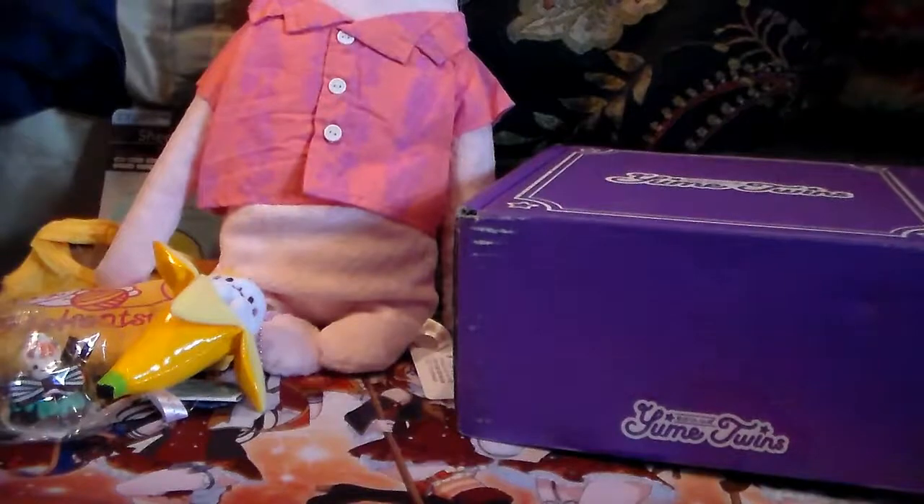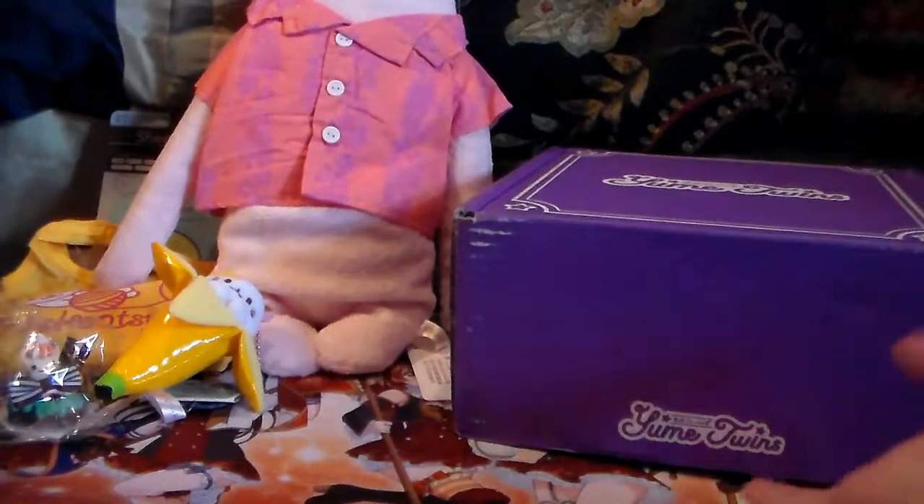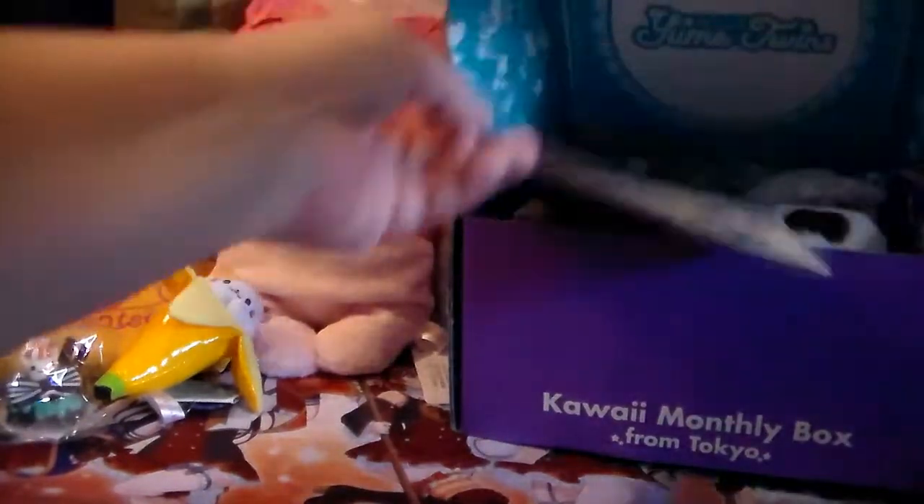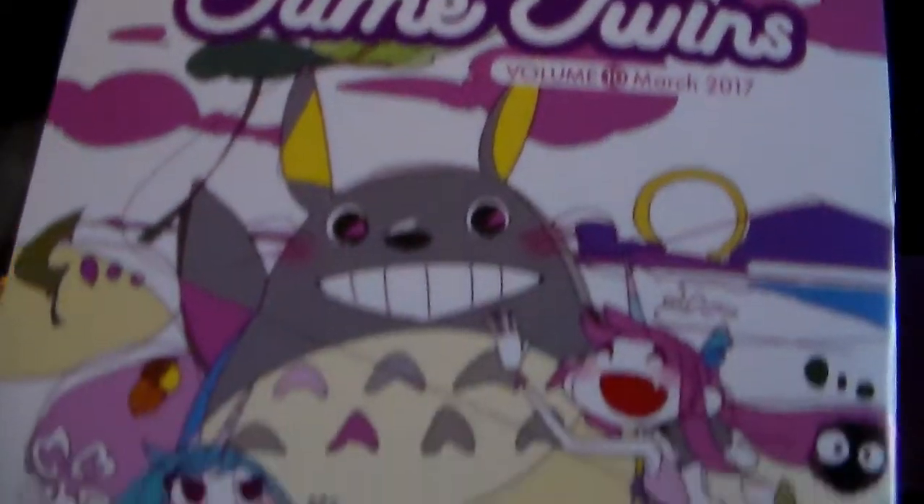Okay, I'm back with the next one — obviously the March box. This one is Totoro themed — awesome! Here is the cover and the theme is Totoro. That's awesome.